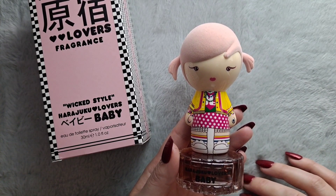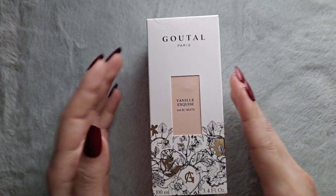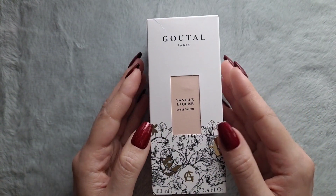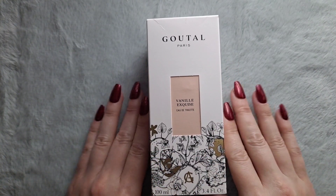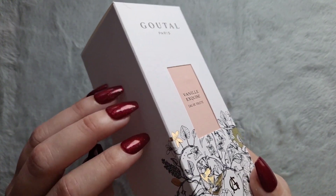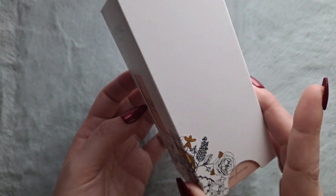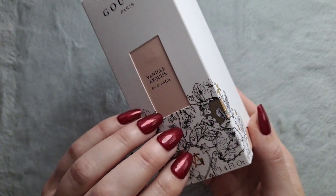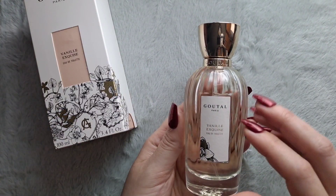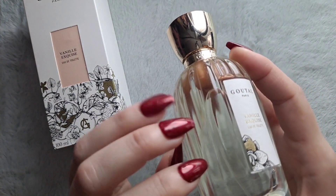So it's a good one if you're looking for a powdery baby doll scent. And so that's Wicked Style Baby, and it's from Harajuku Lovers. This next one is from Goutal, and it's called Vanille Exquise — I'm guessing that means Exquisite Vanilla. Goutal always has pretty packaging and beautiful bottles — very elegant, sophisticated, and feminine.